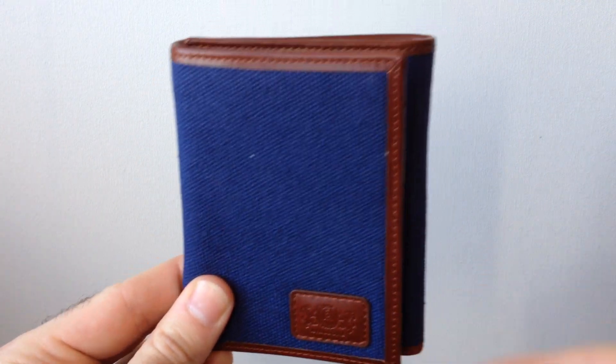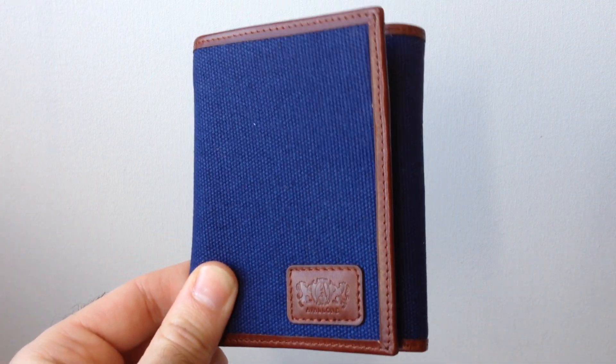You can get this wallet at Avalonianluxury.com. It comes with free shipping and a lifetime warranty.